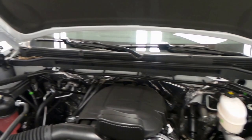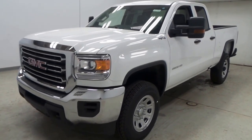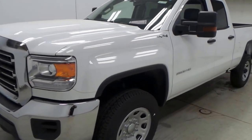There's the very powerful 6.0-liter Vortec V8 engine. And there you have it, folks — the 2016 GMC Sierra 2500HD.